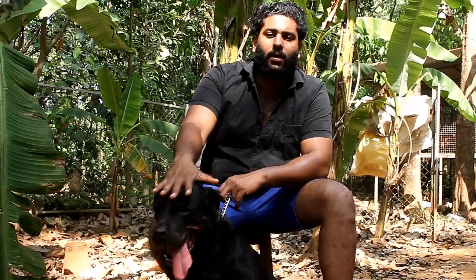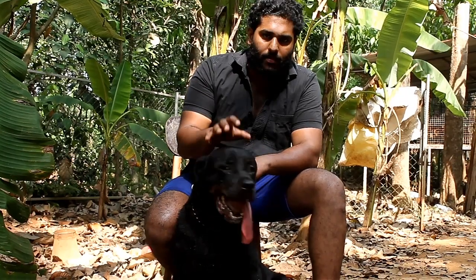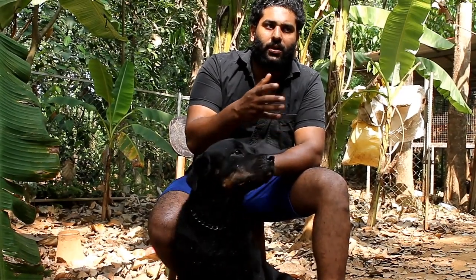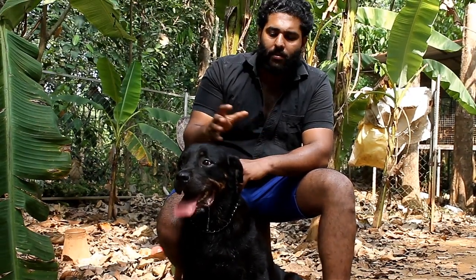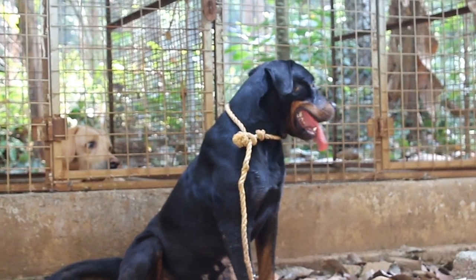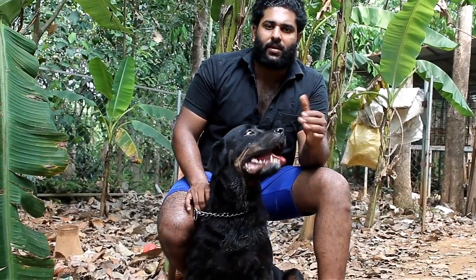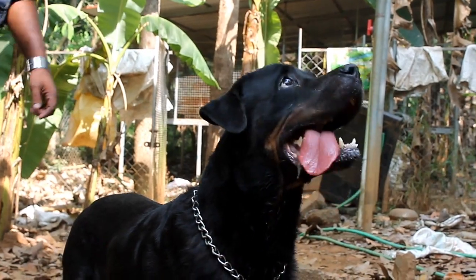The female's weight is 55–60 kg. The female's height is around 62–70 cm. This is a good dog breed. I am certified as a KC certified Rottweiler breeder.